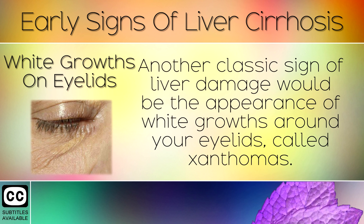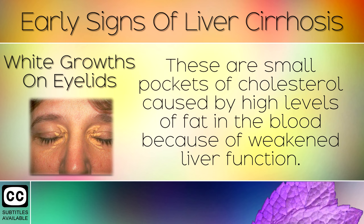Sign 7: White Growths on the Eyelids. Another classic sign of liver damage would be the appearance of white growths around your eyelids, called xanthomas. These are small pockets of cholesterol caused by high levels of fat in the blood because of weak liver function.